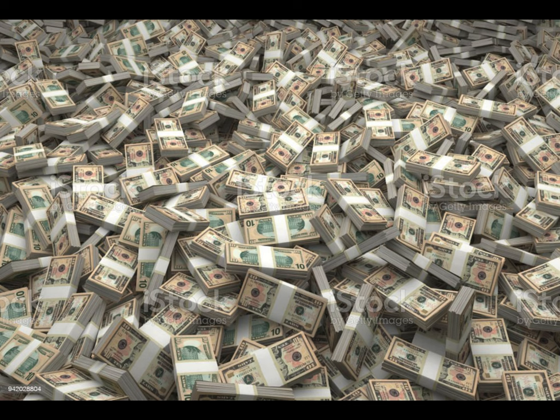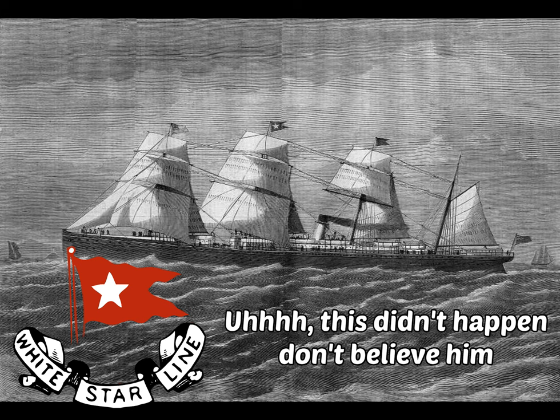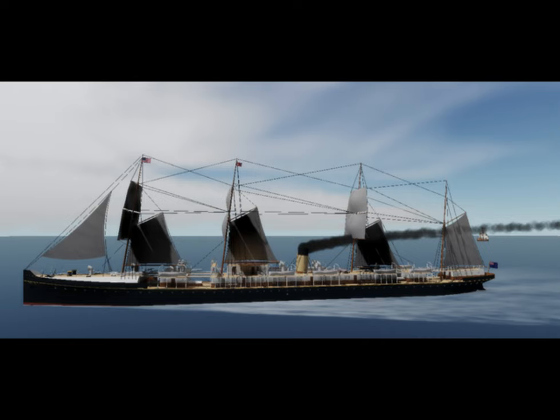The White Star Line did well for the 19th century, except for the sinking of the SS Atlantic in 1873. The SS Atlantic had successfully completed 18 voyages. On the 19th voyage, however, that would change.